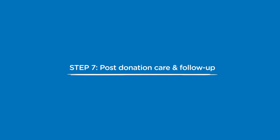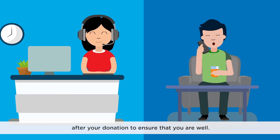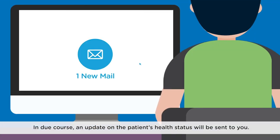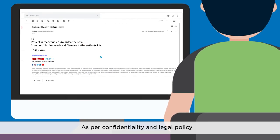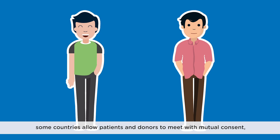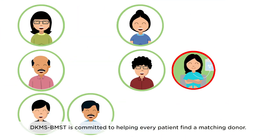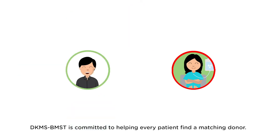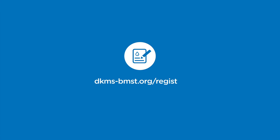Step 7: Post-Donation Care and Follow-Up. Our team will follow up with you in the weeks and months after your donation to ensure that you are well. In due course, an update on the patient's health status will be sent to you. As per confidentiality and legal policy, some countries allow patients and donors to meet with mutual consent two years after the donation. DKMS-BMST is committed to helping every patient find a matching donor. Register as a blood stem cell donor today at dkms-bmst.org/register.